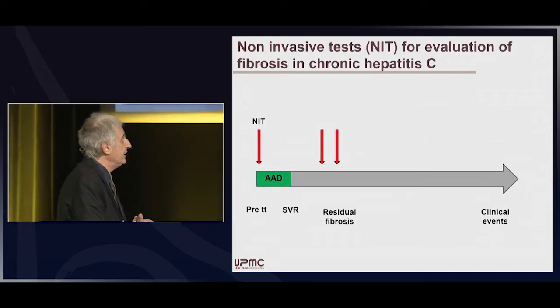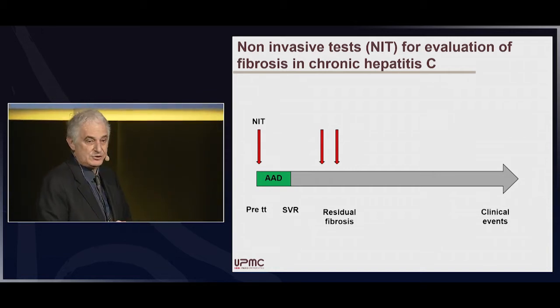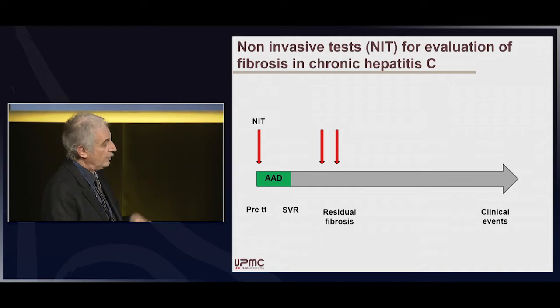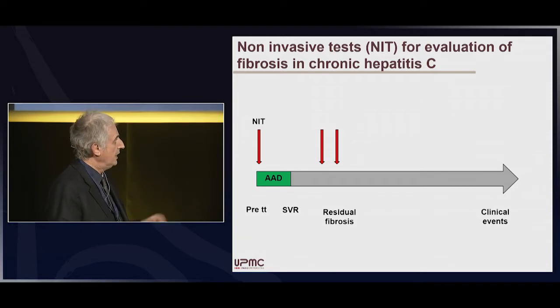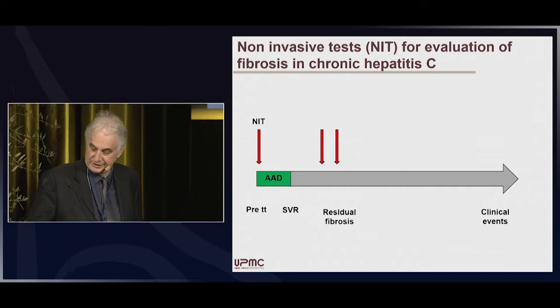If we consider the history of chronic hepatitis C in 2020, it has changed. There are several timepoints where we can apply and perform non-invasive tests: prior to treatment, then after SVR — because now we consider that all patients achieve SVR and the virus is eradicated — and finally, what about residual fibrosis, and maybe whether it is predictive of clinical events, because we may have clinical events even in patients with SVR.